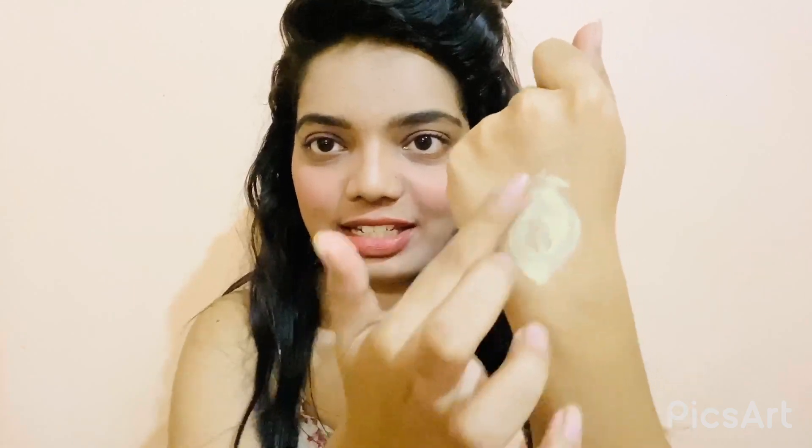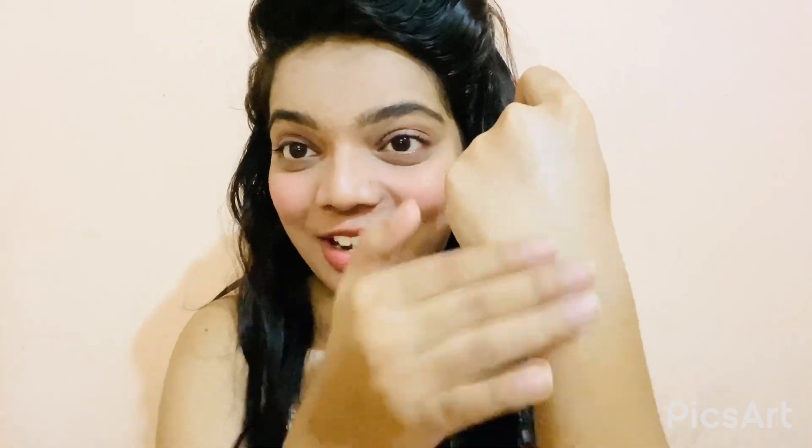Now let me show you how the night cream works — its texture and everything. I'm taking a little bit of it. I don't want to waste it because this is my favorite. Can you see the glow? Oh my goodness, this is really amazing! Can you spot the difference? Yes, we can clearly spot the difference. This is the magic of this Korean product. It gives instant glow and radiance — just apply it every night and next morning you can clearly see the glowy effect.